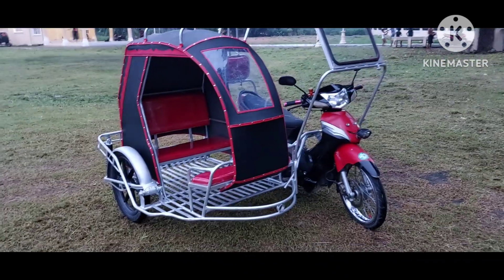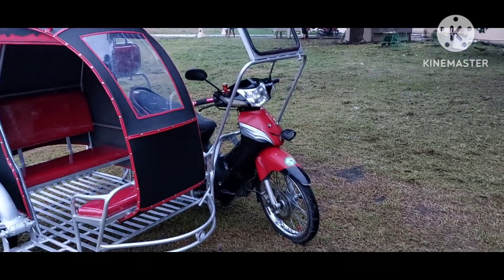Papadilim na kanina, umaambun-ambun. Pero vlog pa rin tayo ngayon kahit papano, at buti tumigil ang ulan. Isa na namang sidecar ang nagawa natin.